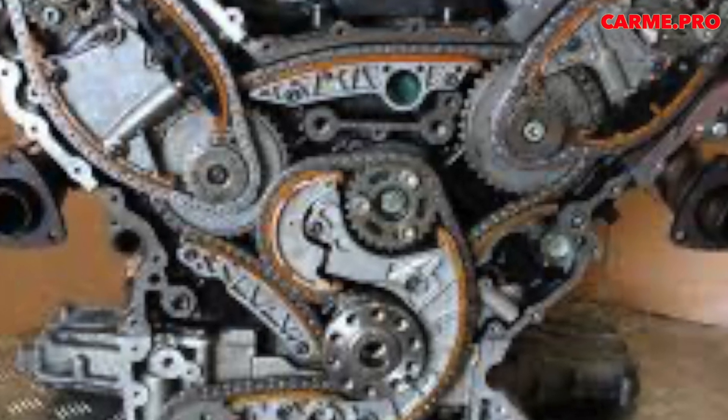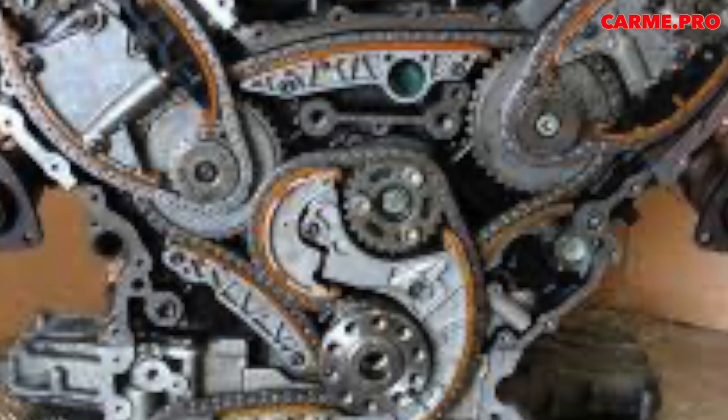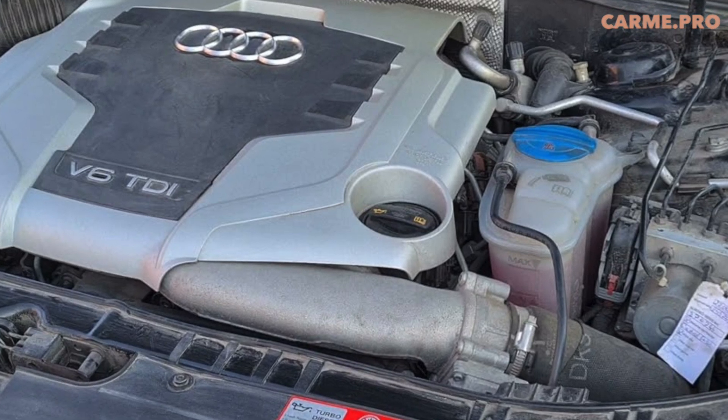To reduce the load on the gas distribution mechanism, Audi engineers placed the timing drive on the gearbox side. Looking at the four circuits, you have to be very optimistic to believe that they can work properly for years.